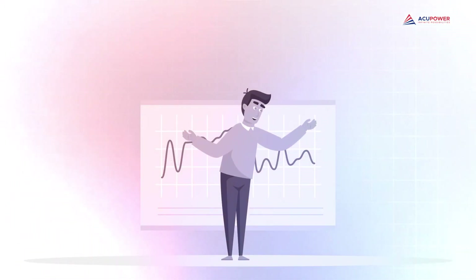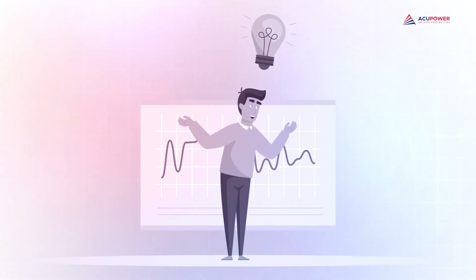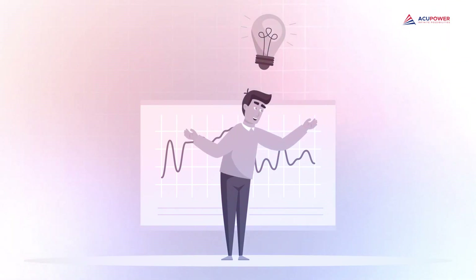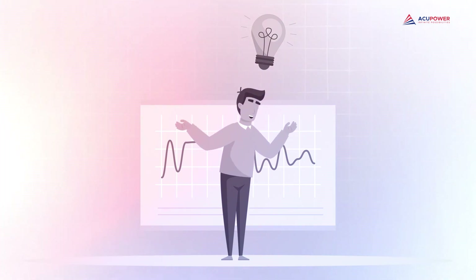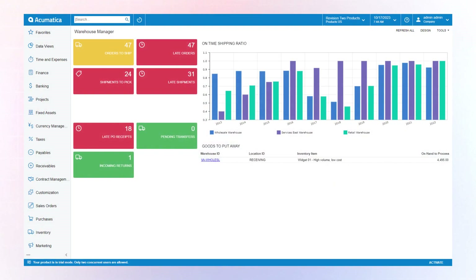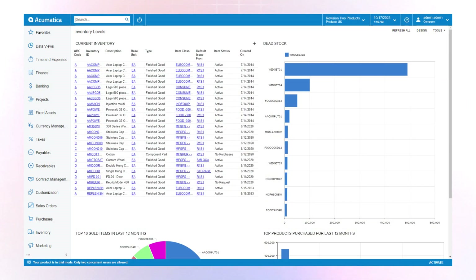How can an SCM system help you here? Picture this: a company realized they were spending way too much on rush shipping because they didn't have a clear plan for inventory replenishment. The supply chain management system analyzed trends, optimized stock levels, and they saved a significant chunk. That's the kind of boost your bottom line can get with these systems at your side.